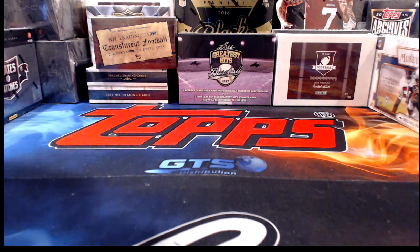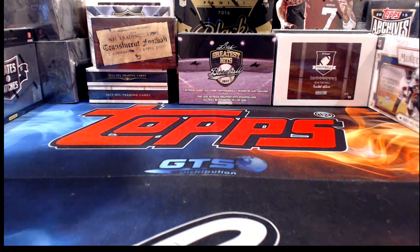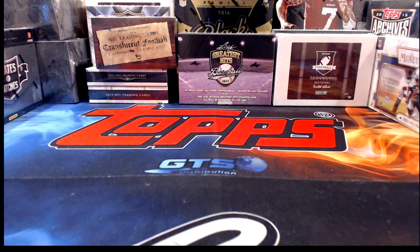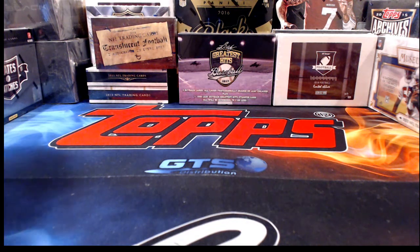Welcome everyone. Tonight we are opening some baseball and a little bit of football. We're going to start out with a full-size autographed helmet, following that a third of a case of Leaf Metal Draft Football — which is actually a pretty quick break — then an autographed baseball jersey, and finally a half case of Gypsy Queen baseball.